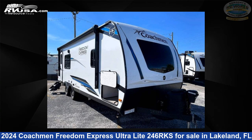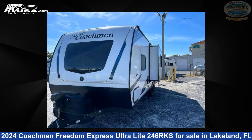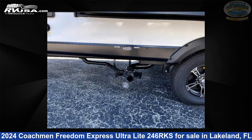This 2024 Coachmen Freedom Express Ultralight 246 RKS is a travel trailer RV. It is located in Lakeland, Florida, 33809 and is offered for sale by Gerzeny's RV World of Lakeland. Click the link in the video description to visit RVUSA.com and see more photos as well as the current price.